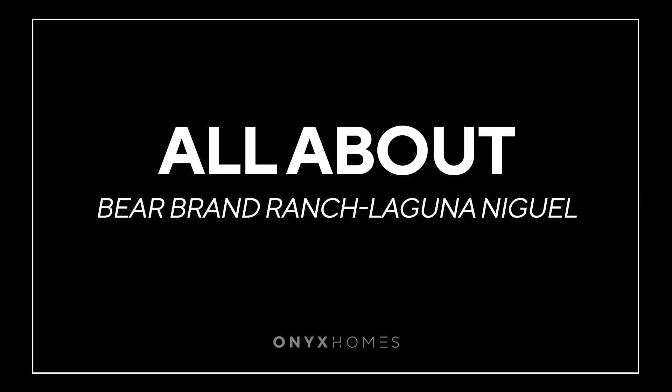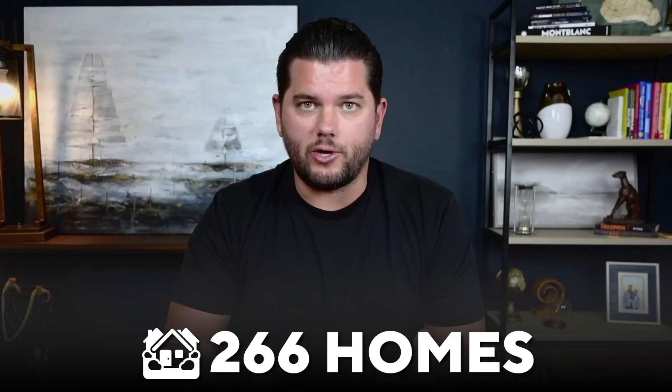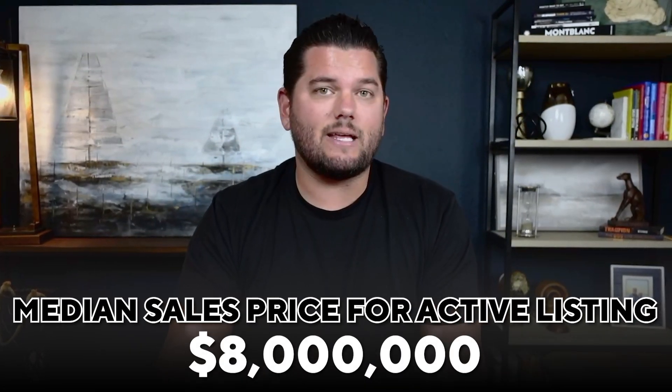Let's start with some of the specs for the neighborhood. There are only 266 homes, and while I say little, the lots are just enormous — so not many homes but big properties. It is a gated community located right off of Camino del Avion and Golden Lantern, which is also the back way in. The median sale price for active listings right now is $8 million, with a range from around four or five million on the entry level up to properties listed at $50 million in the past.